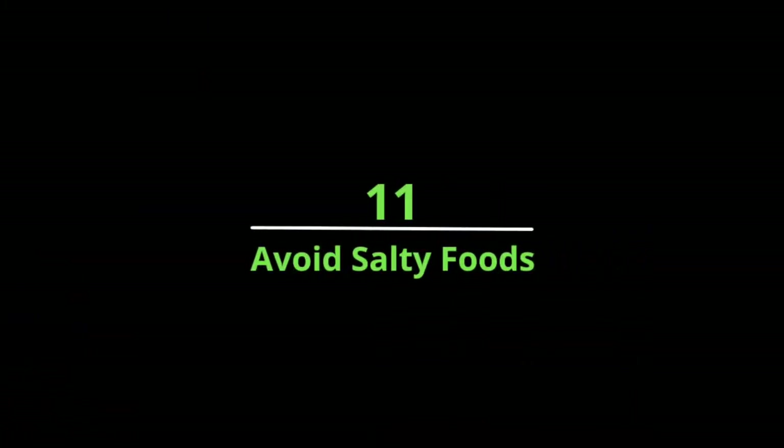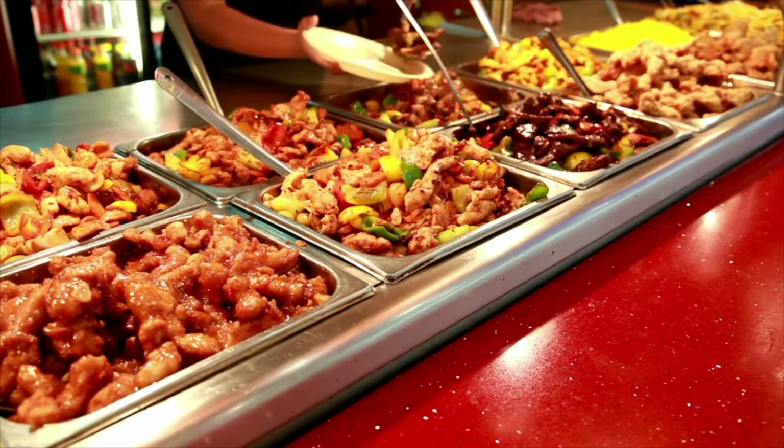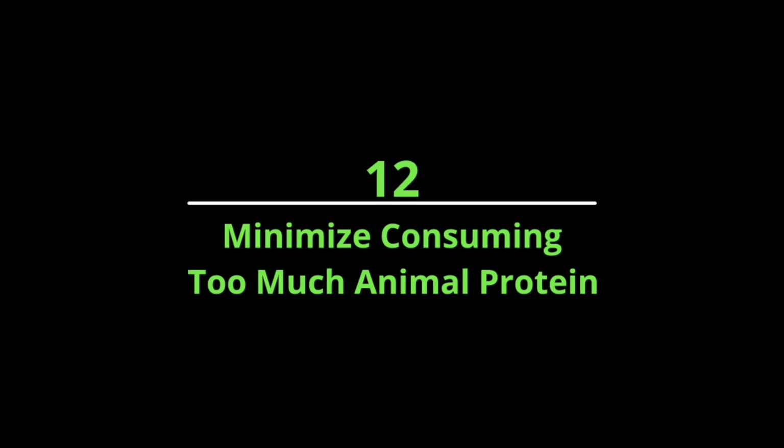Number eleven: avoid salty foods. Foods that are high in salt or overly processed have been shown to prevent the body from absorbing calcium. Excessive amounts of salt in the blood can lead to bone demineralization, kidney stones, and high blood pressure.